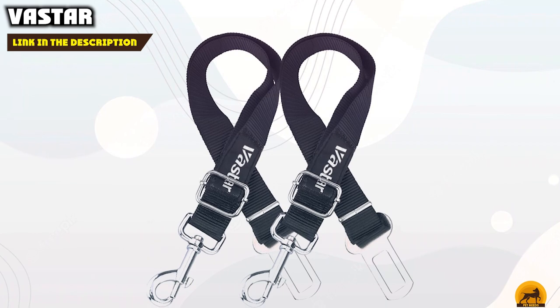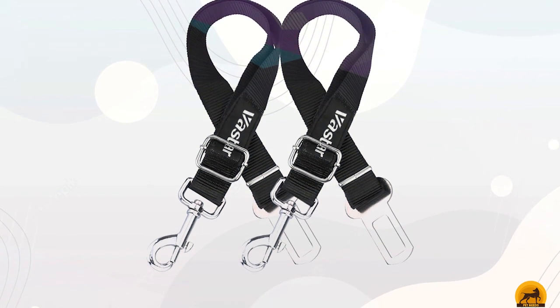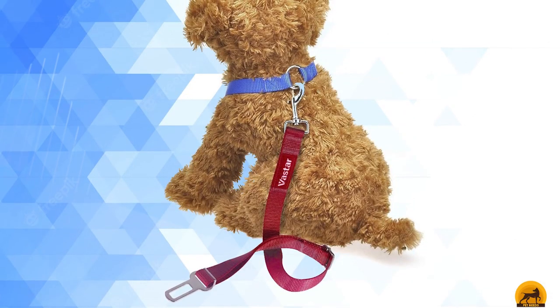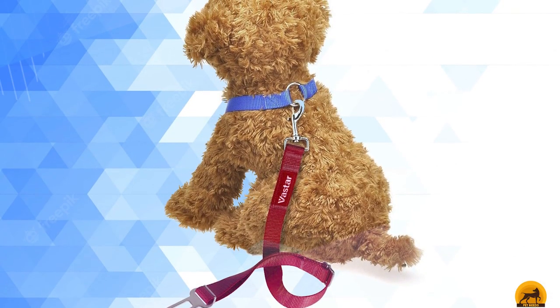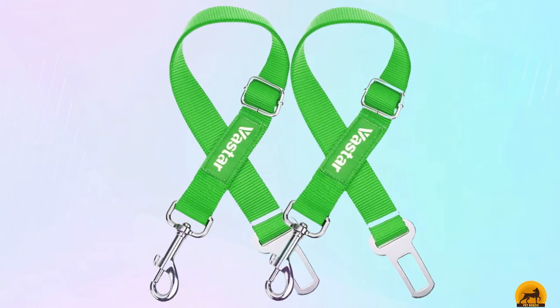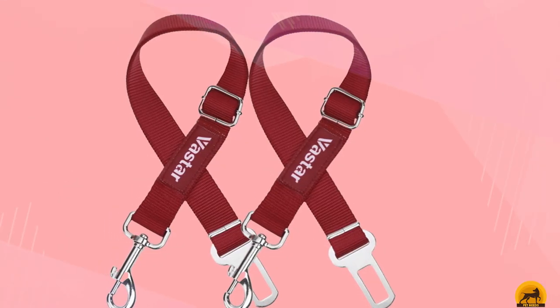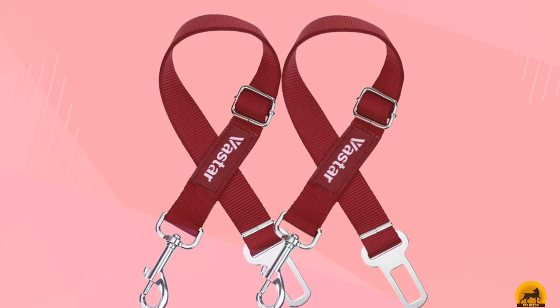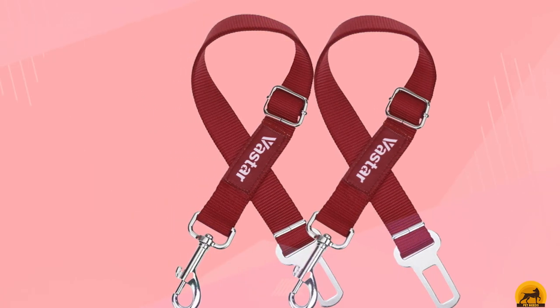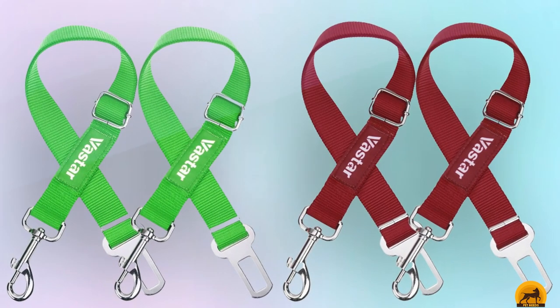Moving on to number two, the Vastar Adjustable Dog Car Seat Belt is our choice for the best seat belt for dogs for the money. For an affordable price, this dog seat belt clicks directly into your vehicle's seat belt slot and uses a tether to attach to your dog's harness. Constructed with high-quality materials to ensure safety, it features a durable nylon fabric tether, a solid zinc alloy swivel snap, and metal buckles. The tether is adjustable to adapt to your dog's needs, and it comes in six color choices.